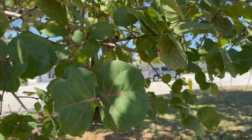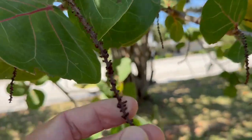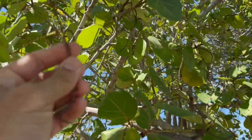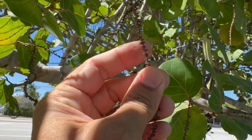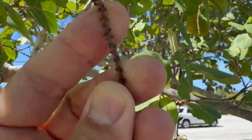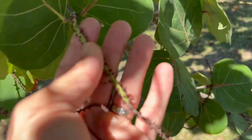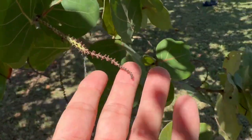It's midsummer and most of the sea grape blooms, as you can see here, have spent. These were flower spikes a couple weeks ago. The flowers do not last long on the sea grapes. Most of the blooms have dropped — the flower spikes have dropped their blooms.